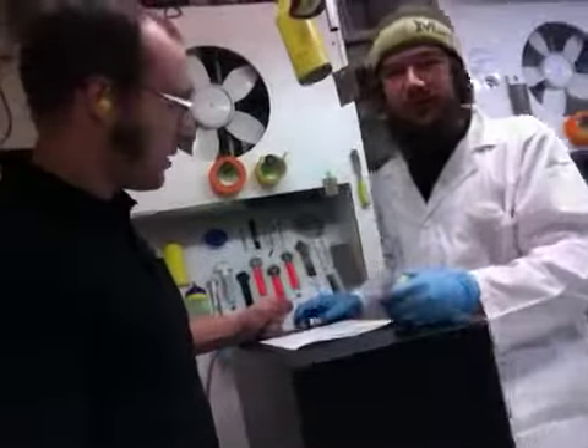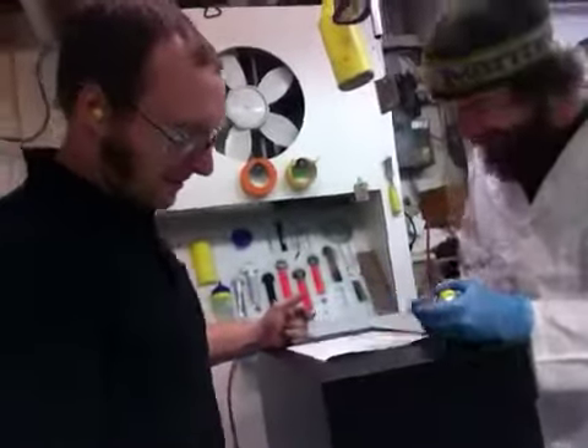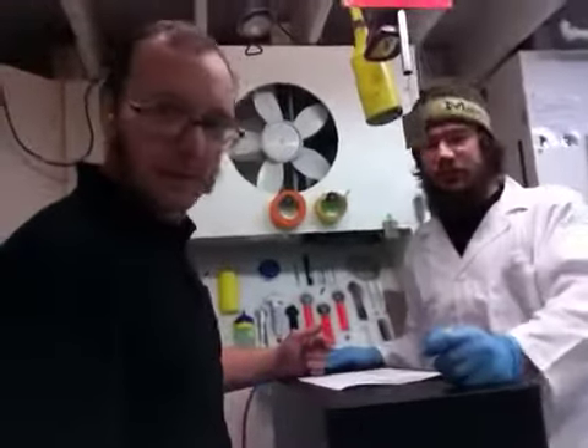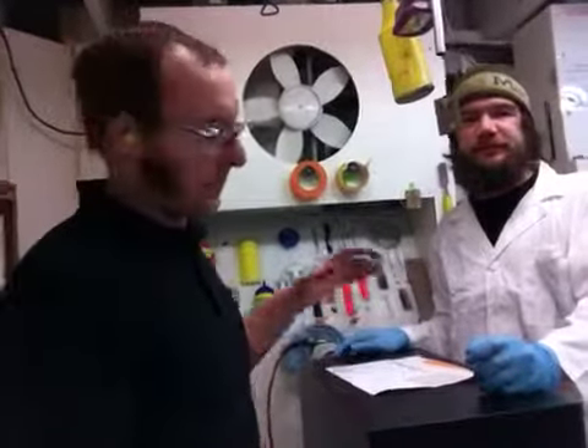Looking okay? It looks very good. Did a great job finishing the edges. We're looking forward to seeing what you have in store for it. We'd love to see a video or a picture of whatever you're putting on this in its new home. We appreciate your business. Hope you're having a fantastic day. Yes, thank you.